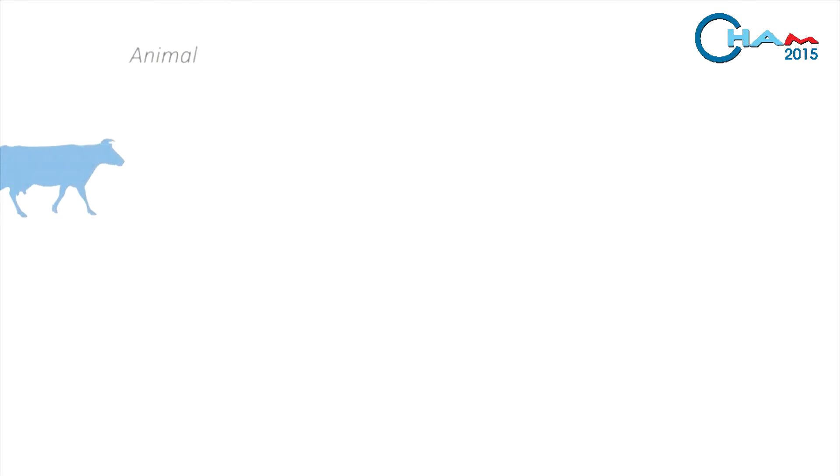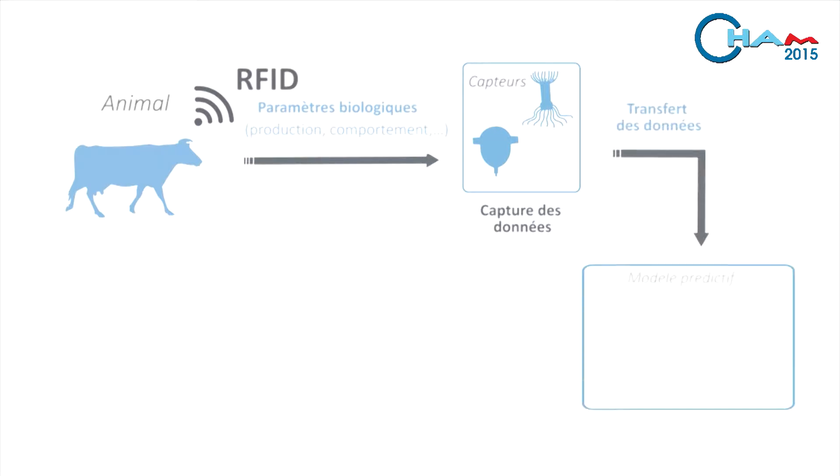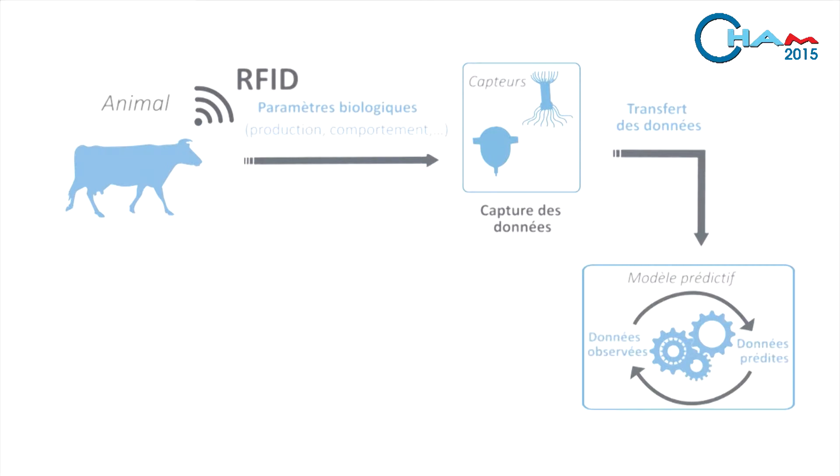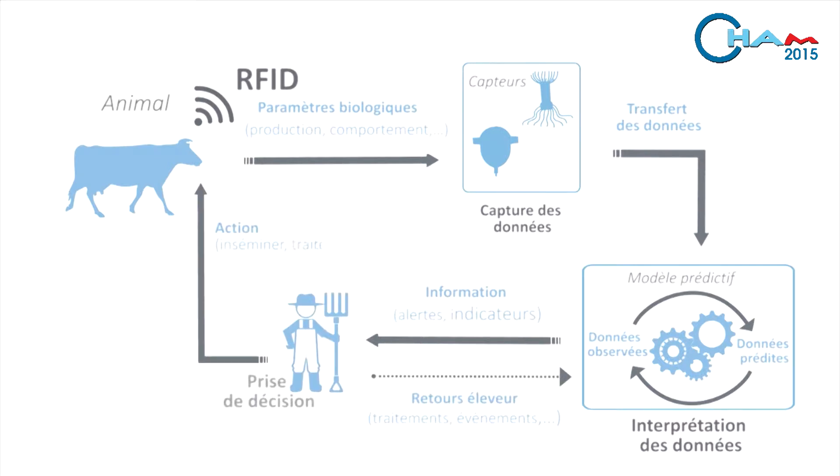Accurate farming uses sensors to capture production parameters and information about animal behavior. It's a technology that transfers this information to storage silos, with methodology to convert raw information into elaborate information for the farmer, and systems of interface to store and retrieve it through tablets and smartphones.